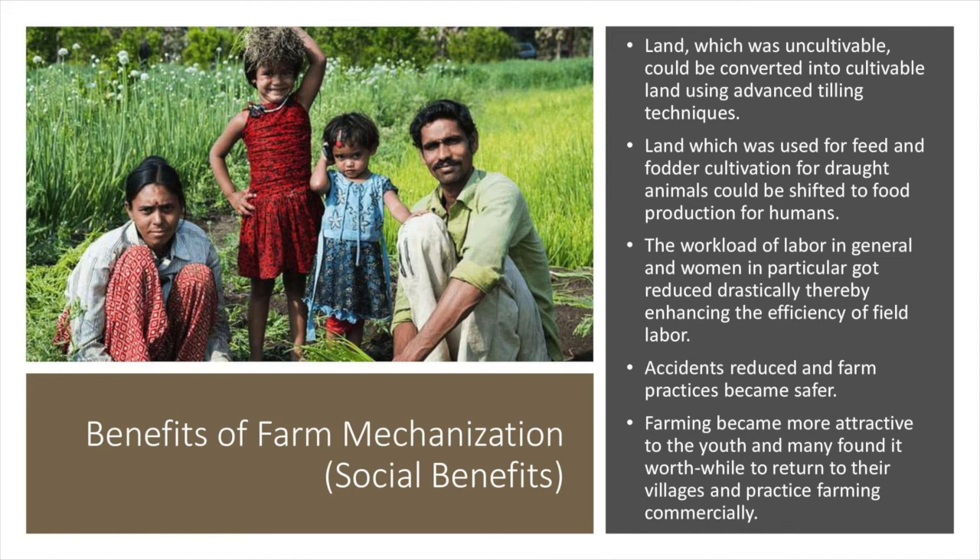Apart from economic benefits, there are social benefits associated with farm mechanization as well. Land which was uncultivable could be converted into cultivable land using advanced tilling techniques. Land used for feed and fodder cultivation for draught animals could be shifted to food production for humans. The workload of labor in general and women in particular got reduced drastically, thereby enhancing field labor efficiency. Accidents were also reduced and farm practices became safer. Farming also became more attractive to the youth, and many found it worthwhile to return to their villages and practice farming commercially.